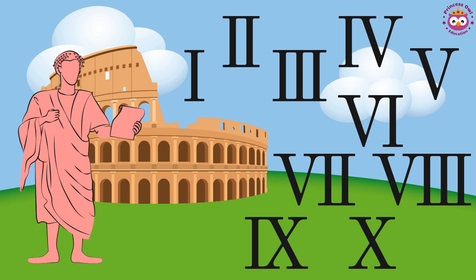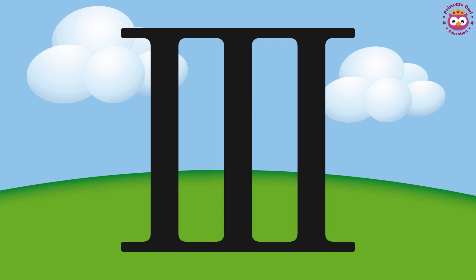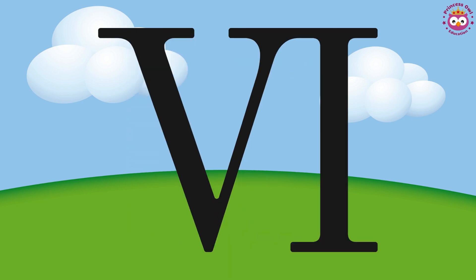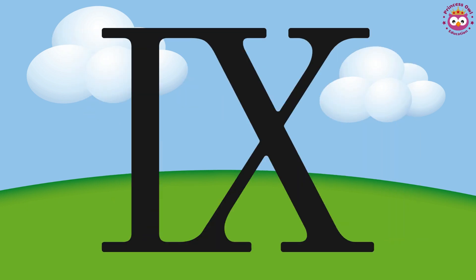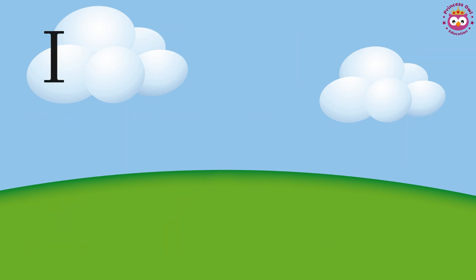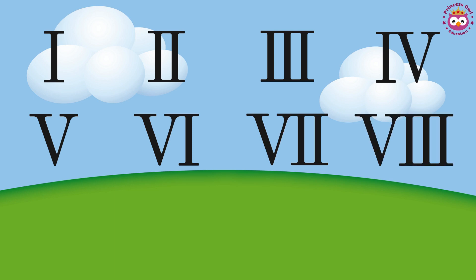One more time: 1, 2, 3, 4, 5, 6, 7, 8, 9, 10. One more time: 1, 2, 3, 4, 5, 6, 7, 8, 9, 10.